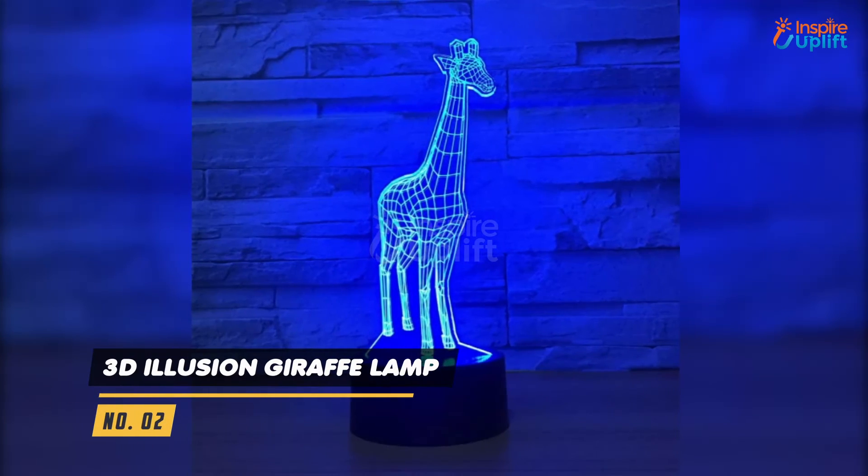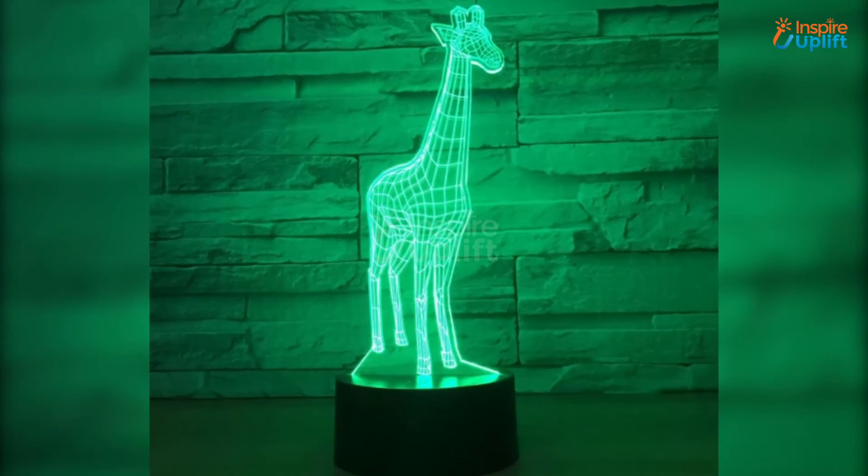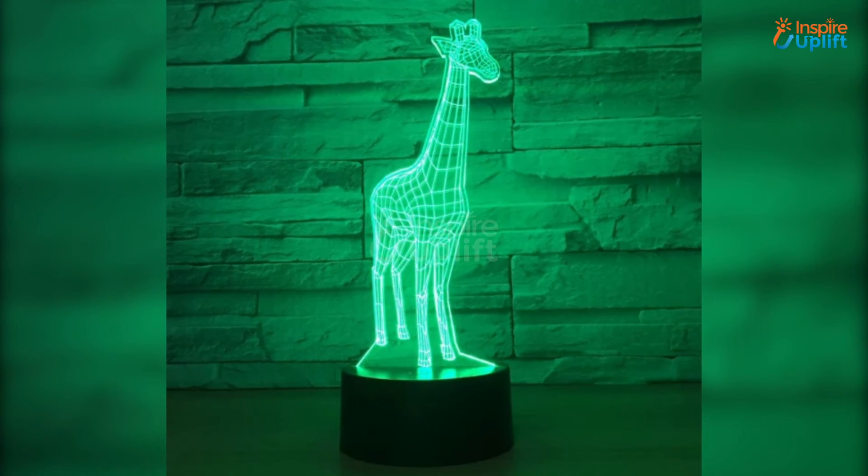At number 2 we have 3D illusion giraffe lamp. When the LEDs shine on it, it gives an illusion of a 3D giraffe. There is an automatic color changing feature as well.